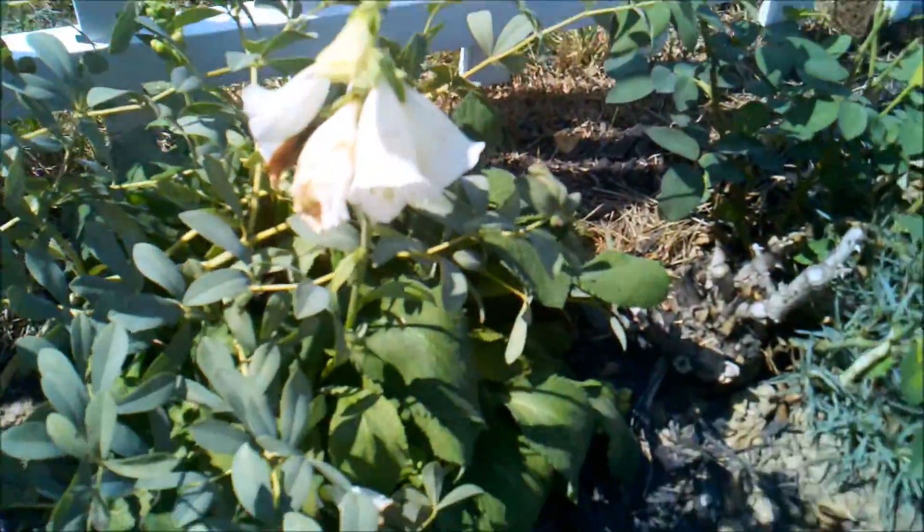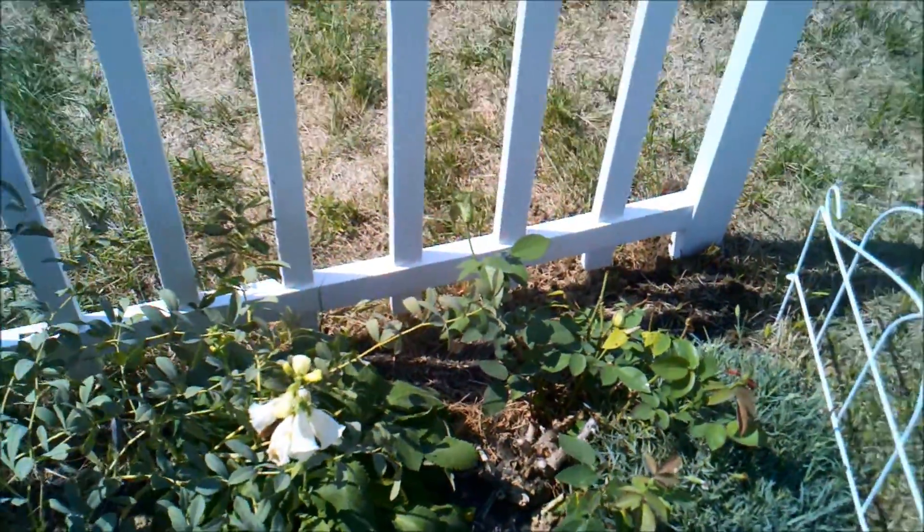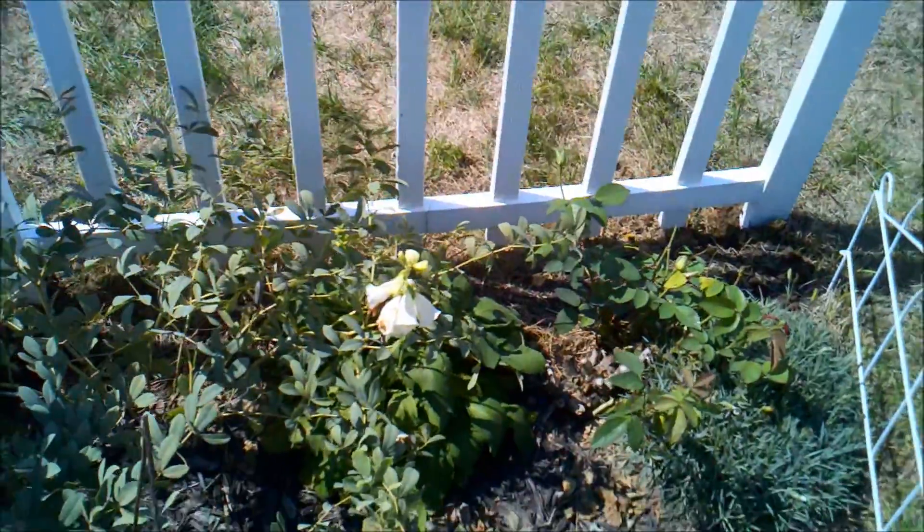Coming back a little bit. That rose is coming back some. Getting some of these rains helping this out.